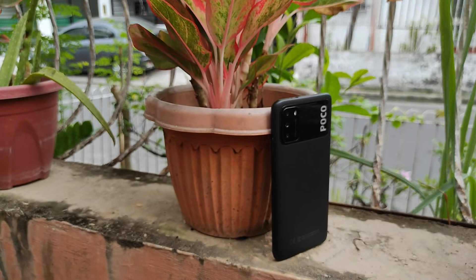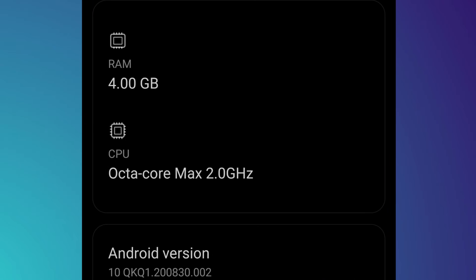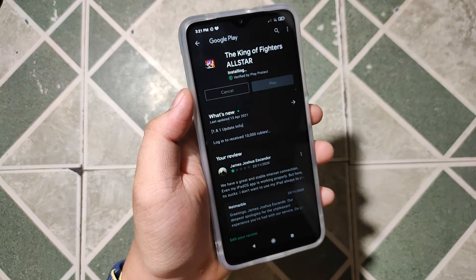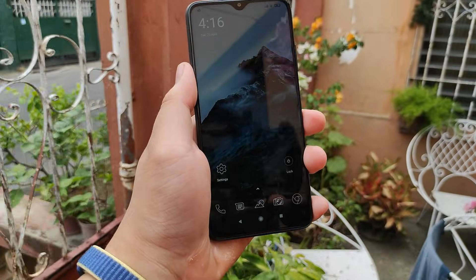Does your phone slow down when playing heavy games or even just casual usage because your RAM is small? There are some Android apps that claim to give you additional RAM on your phone. But the question is, is it legit or is it a scam? We'll find out in this video.